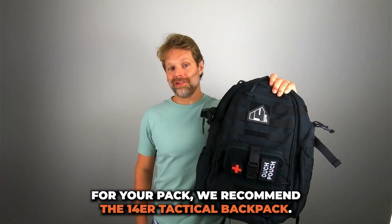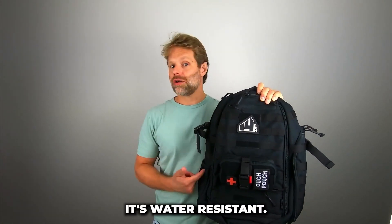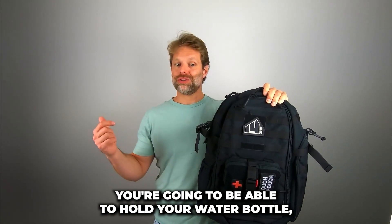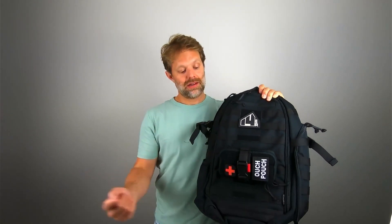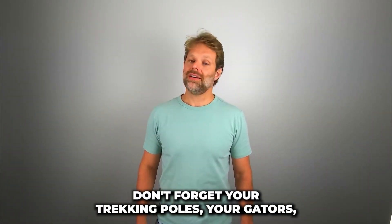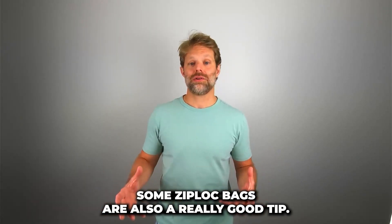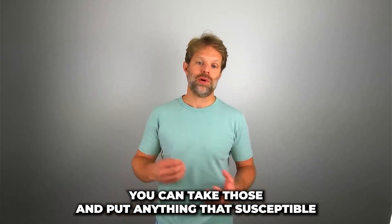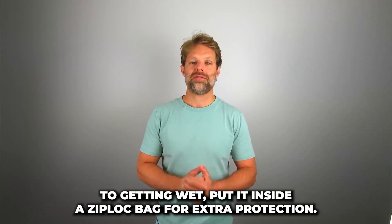For your pack, we recommend the 14er Tactical backpack. It's going to fit all your gear, it's water resistant, you're going to be able to hold your water bottle, your gear inside, anything you need. You've got your MOLLE pouch on the outside. Don't forget your trekking poles, your gaiters, and some ziplock bags — a really good tip. You can take those and put anything that's susceptible to getting wet inside a ziplock bag for extra protection.